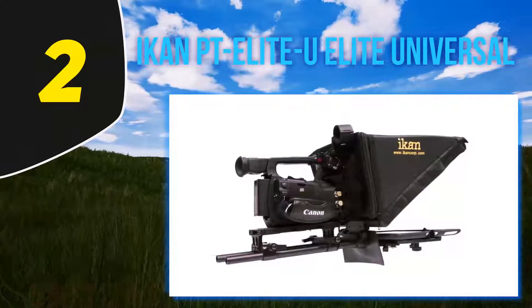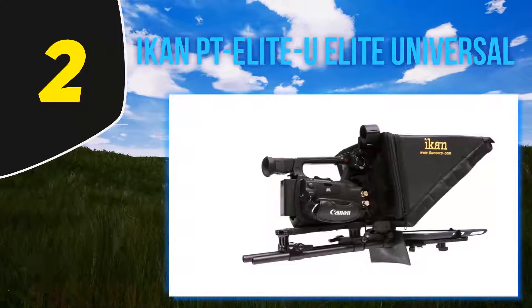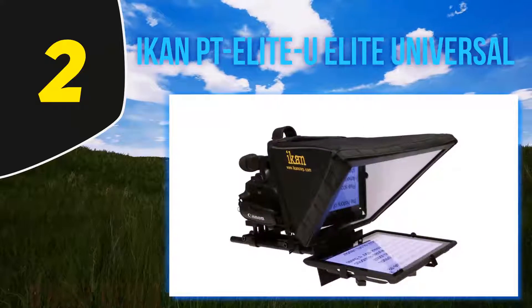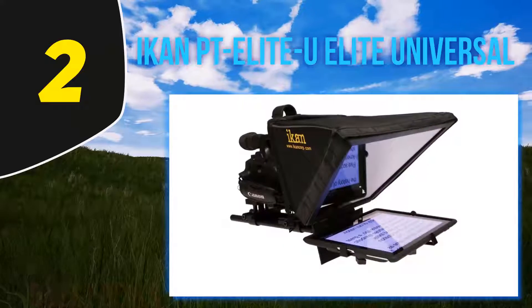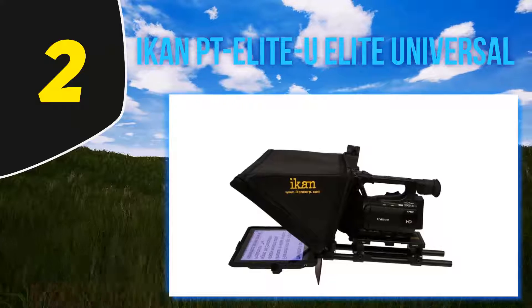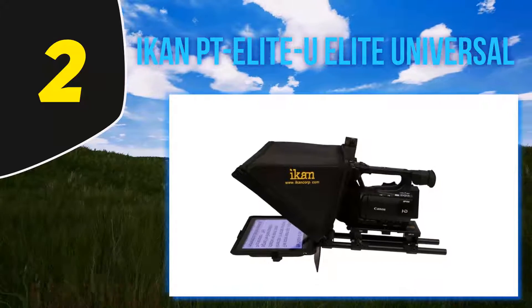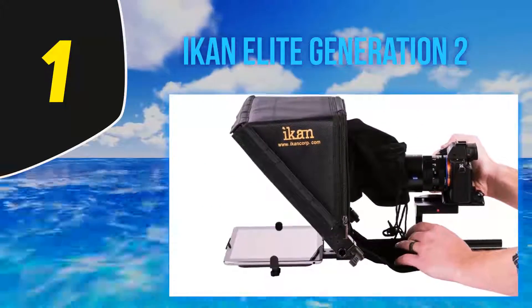There are several other things to love about the Iicon Elite Universal tablet teleprompter, including the new and improved high-quality 70/30 teleprompter glass with frame. The adjustable universal mount can support tablet sizes from 5x7.5 to 8x10.5 inches. This device is lightweight and also easy to set up.